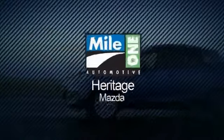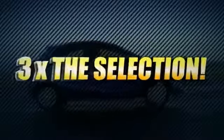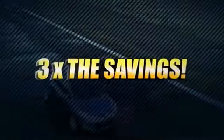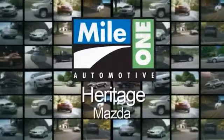For everything automotive, think Heritage Mazda. Heritage Mazda's three locations means three times the selection, three times the savings, and three great ways to save on hundreds of new Mazdas.